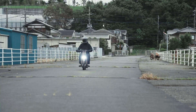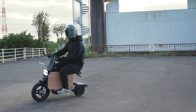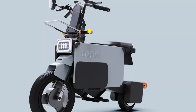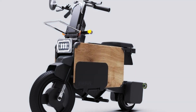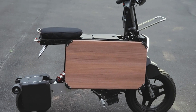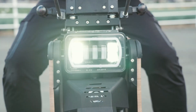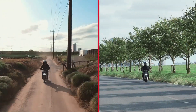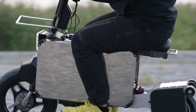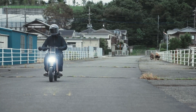Despite its compact size, the Tattamel bike boasts impressive performance. It is powered by an efficient electric motor that provides a top speed of approximately 25 miles per hour and a range of up to 19 miles on a single charge. The bike's lightweight frame and foldable design do not compromise its sturdiness and reliability, making it an ideal choice for daily commuting. It comes equipped with a digital display for monitoring speed and battery life, LED lighting for enhanced visibility, and a comfortable seating arrangement.